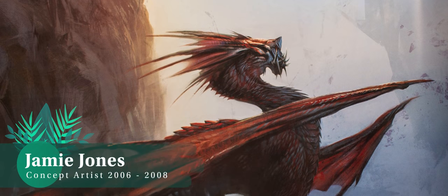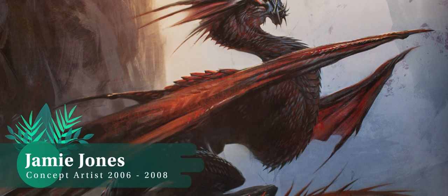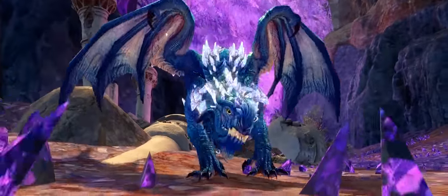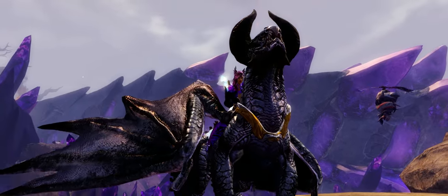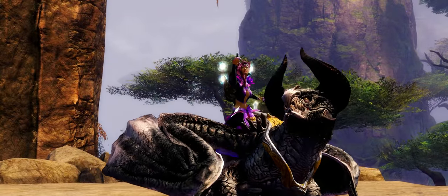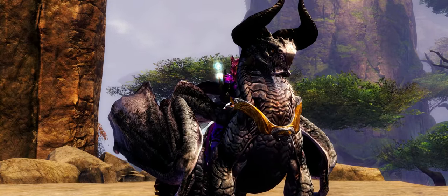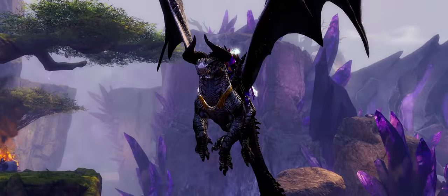Jamie Jones. I can see echoes of Aurene in the facial structure of his concept work. I can see the proud stance of the Skyscale and even a hint of the Wyvern from Heart of Thorns. Let me know if you think we will be getting more flying mounts in the future, or do you think with both a glider and hovering mount, ArenaNet have maxed out the potential for sky-bound options?